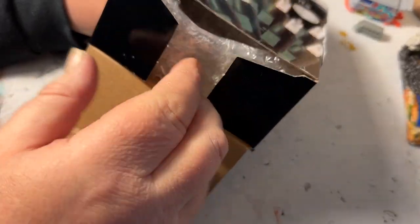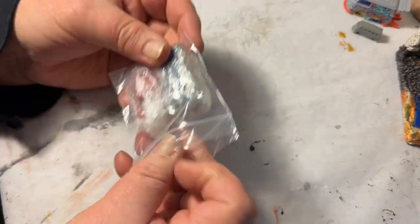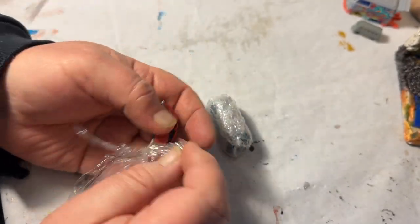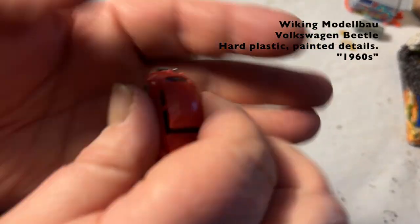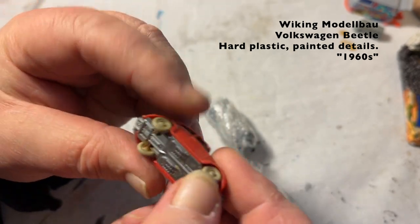Excellent shipping methods, by the way. A-plus, extra care. A little hard plastic Volkswagen Beetle — missing a bit there, and I knew it.